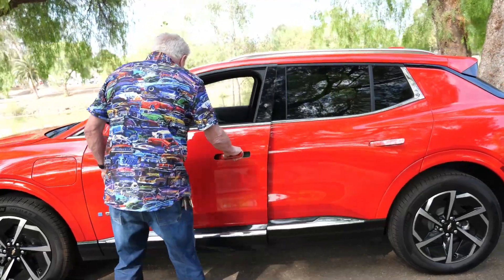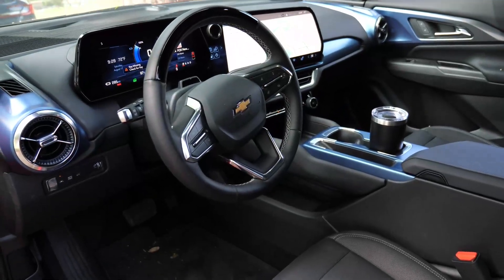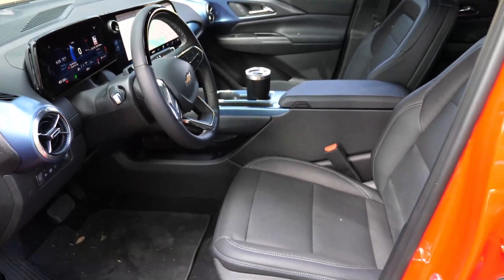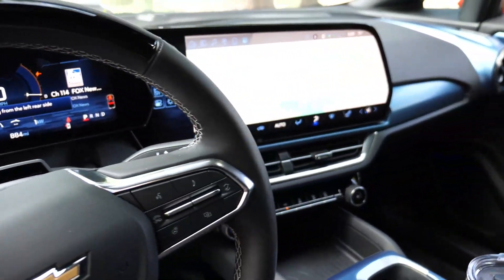Take a look at the inside. I've got it running. Look at the size of that dash and the navigation system. You've got a five year, 60,000 mile roadside assistance warranty, an eight year warranty on the battery, 19 inch tires and wheels, and an 85 kilowatt hour battery.